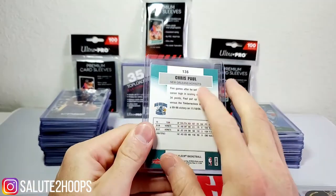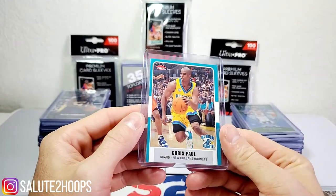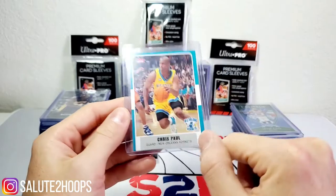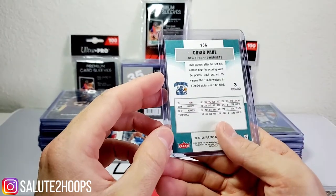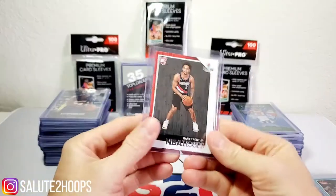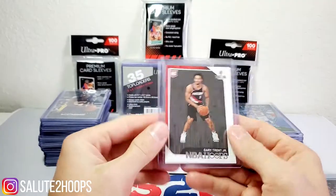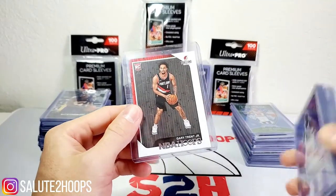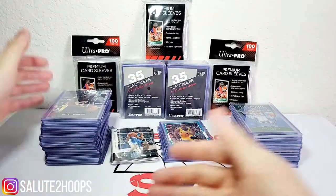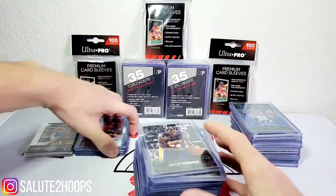Next we have a third-year Chris Paul — I got excited when I first picked this up thinking it was a second year, but it's a third year. Still definitely a future Hall of Famer and in really great condition for being from 2007. Last one here was a Gary Trent Jr. NBA Hoops — I know there's a lot of people high on Gary Trent, so for 25 cents a rookie card, what do you do? You buy it.